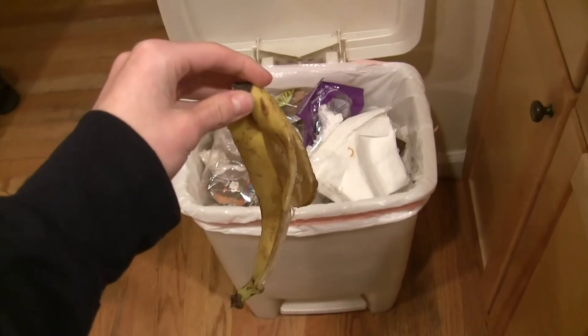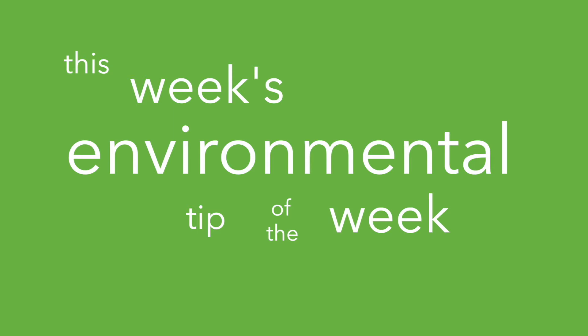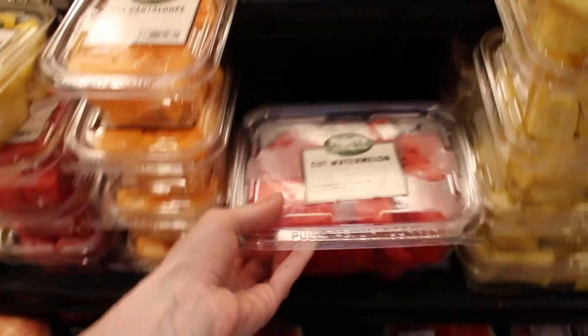This week's environmental tip of the week is: compost your food. Americans actually throw away 150,000 tons of food every day. Save the food from going to the landfill.